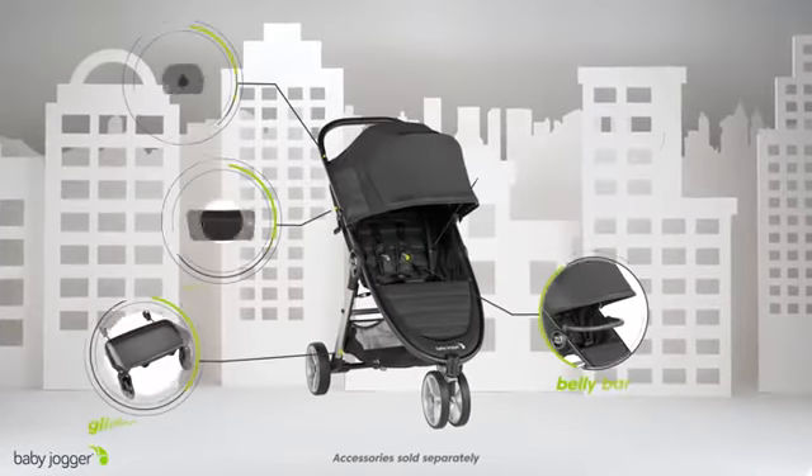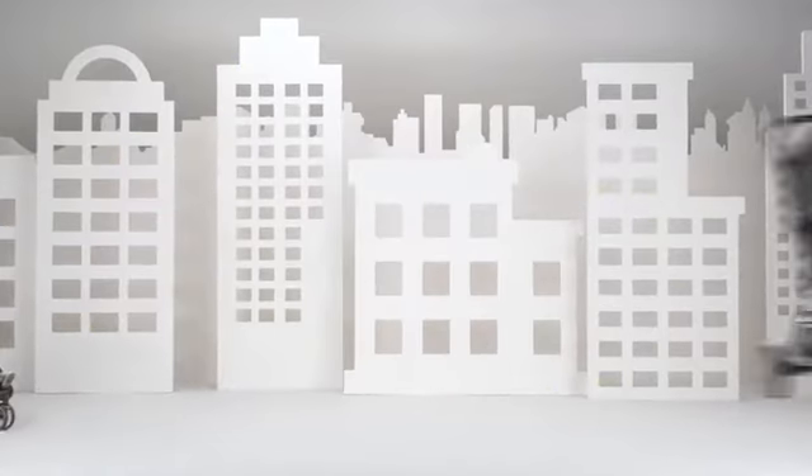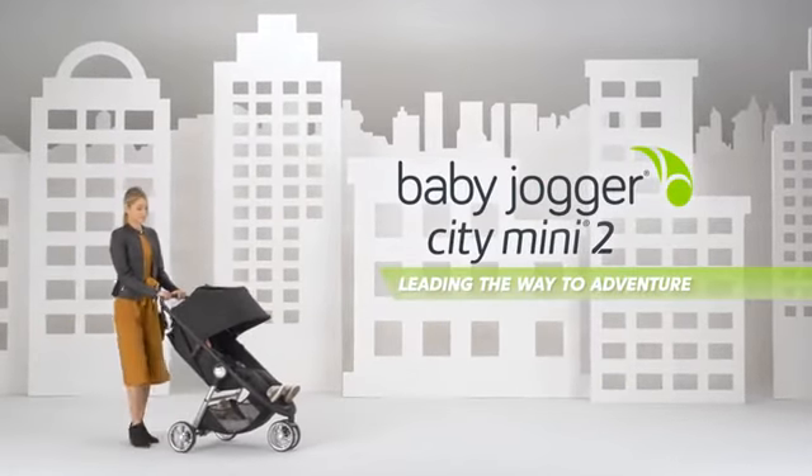Build the perfect stroller for you and your family with compatible accessories. Baby Jogger City Mini 2 — leading the way to adventure.